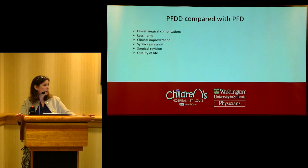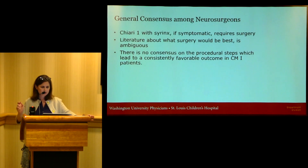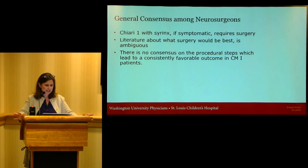With this study, we're hoping to determine if PFD will be associated with fewer surgical complications and less harm to our patients. We want to know how clinical improvement, syrinx regression, the rate of surgical revision, and quality of life differ between the two surgical techniques. We're focused on the pediatric population. Currently, the general consensus is that if you have a Chiari 1 with a symptomatic syrinx, it does require surgery. Unfortunately, the literature about what surgery is best is rather ambiguous, and there's no consensus on procedural steps that would lead to a consistently favorable outcome.